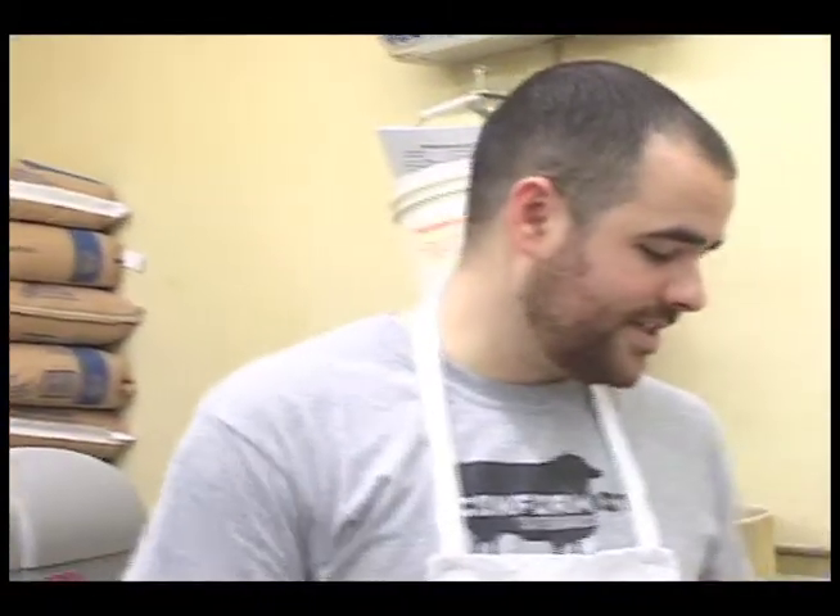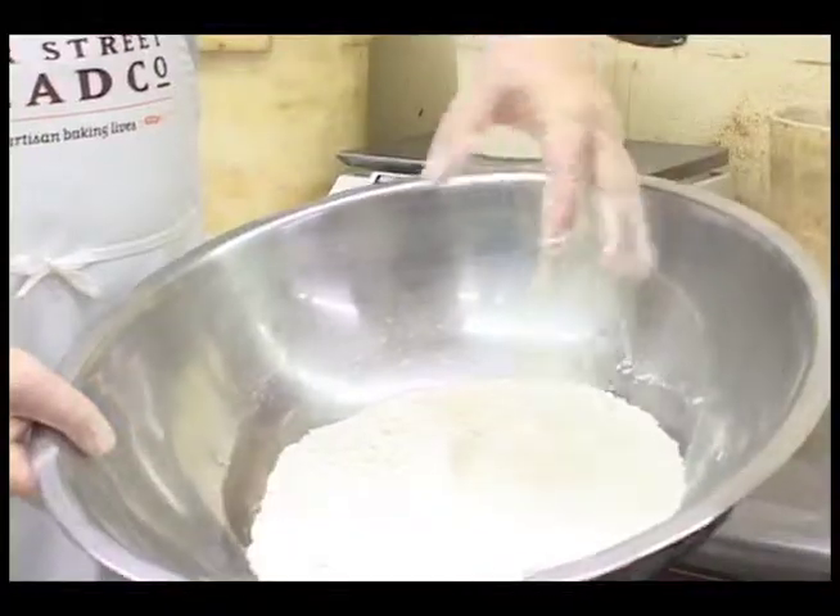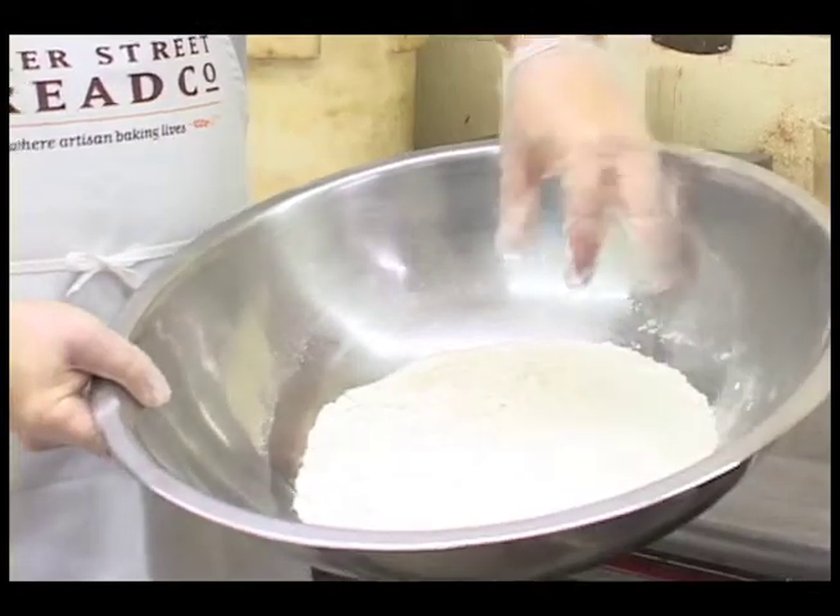We've got these two kinds of flour that we use to make bread around here at Baker Street. The first one is a regular kind of bread flour, and if you see it, it's softer. This has been refined — this goes into your white breads and Italian breads and things like that.